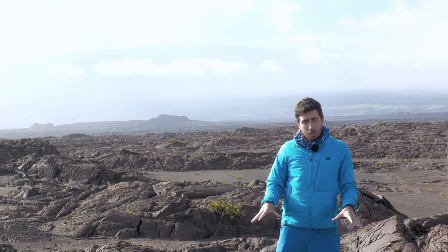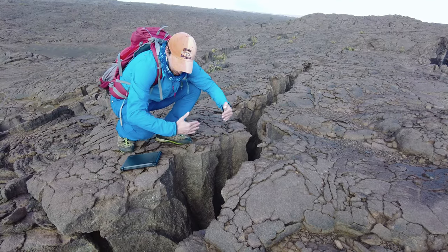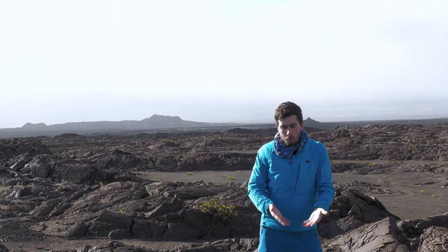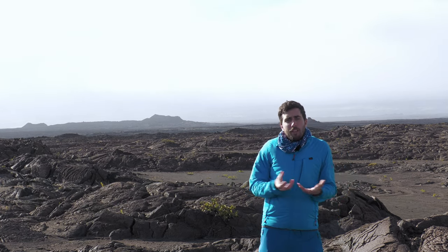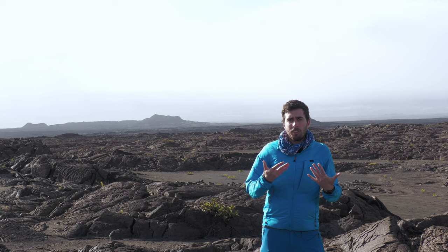Aujourd'hui, on se trouve dans la zone où on a la trace de cette ouverture et ce mouvement de flanc. Les structures ici sont bien préservées. Comme vous pouvez observer, il n'y a pas beaucoup de végétation. On est bien capable de prendre des mesures sur le terrain et comprendre ces fractures, combien elles ont bougé et combien elles se sont ouvertes lors d'événements comme des tremblements de terre et des intrusions de magma.